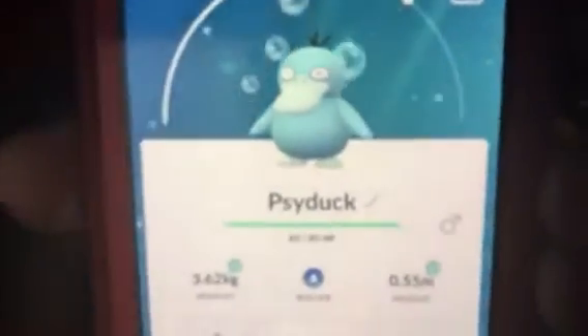My mom encountered this Psyduck and she knows how bad I want it, so I did a trade with her. I gave her my Charizard — not a shiny Charizard, just my regular Charizard. I had two of them, so I gave her one of my regular Charizards so that I could get this shiny Psyduck.